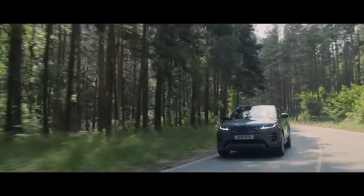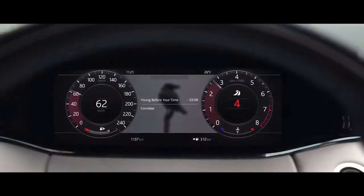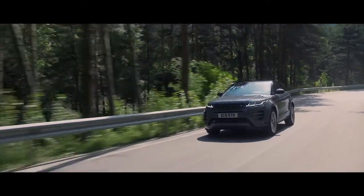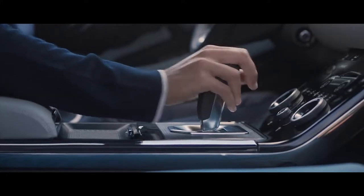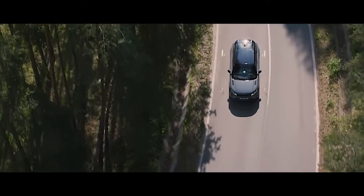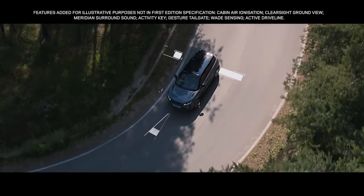Enhancing the performance even further, the Sport Shift Selector allows you to connect directly with the exhilarating driving experience. The active driveline offers true torque vectoring, transferring torque between the rear wheels when cornering.